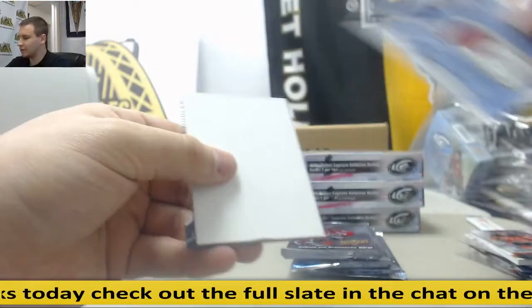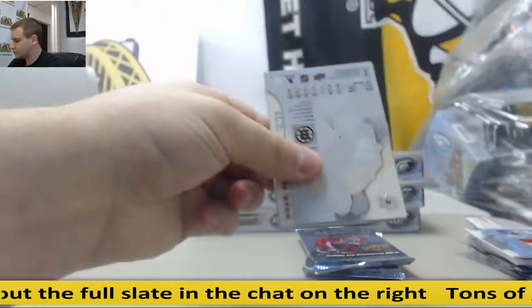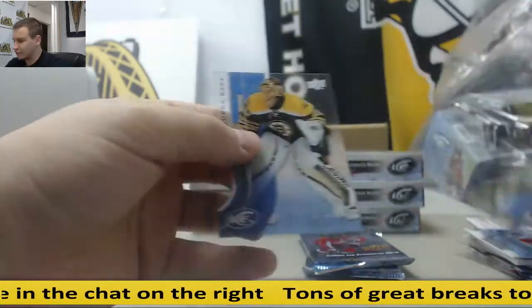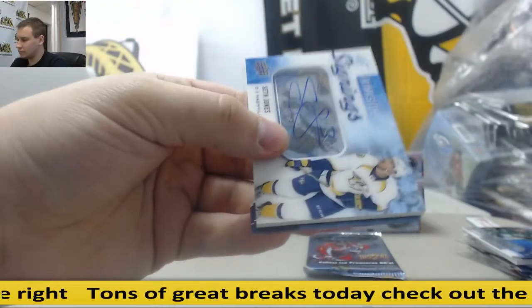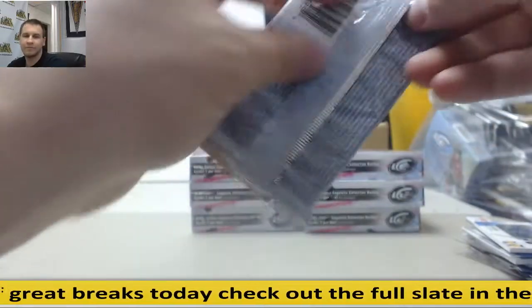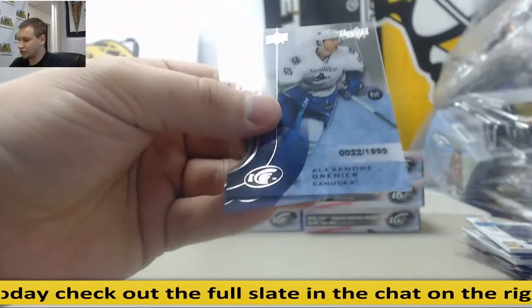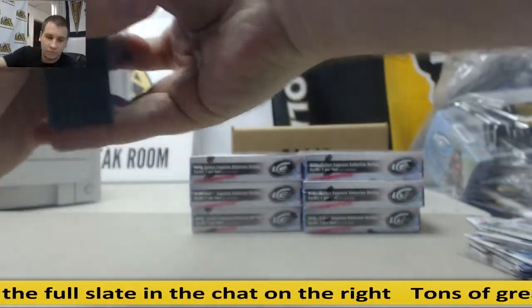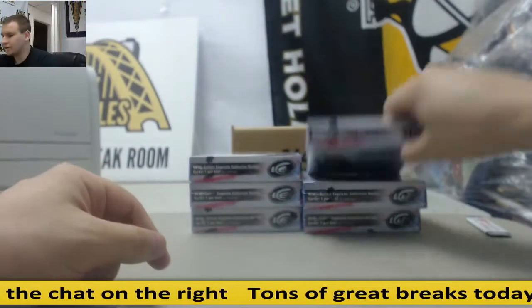Jersey, P.K. Subban. $19.99, Brendan Ranford. Rinkside Signings, Seth Jones — autograph. And $19.99, Alexander Grenier. Alright, next box.